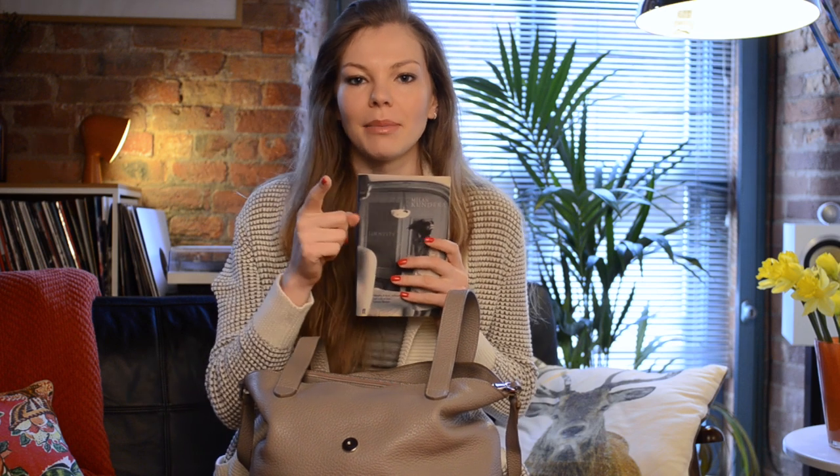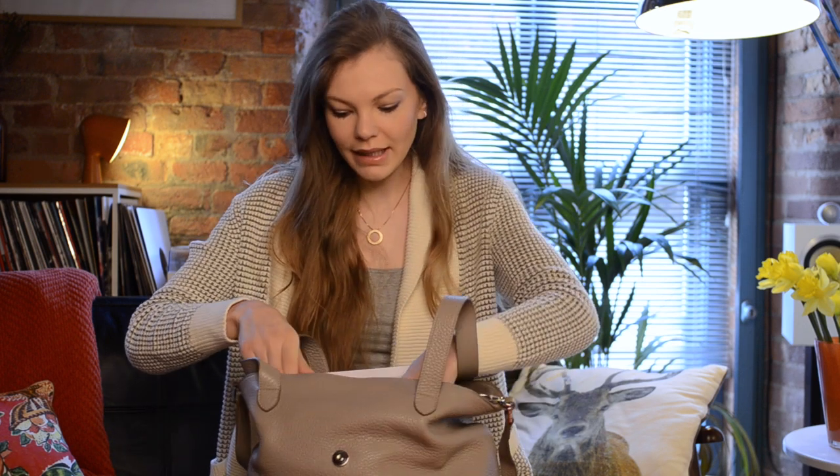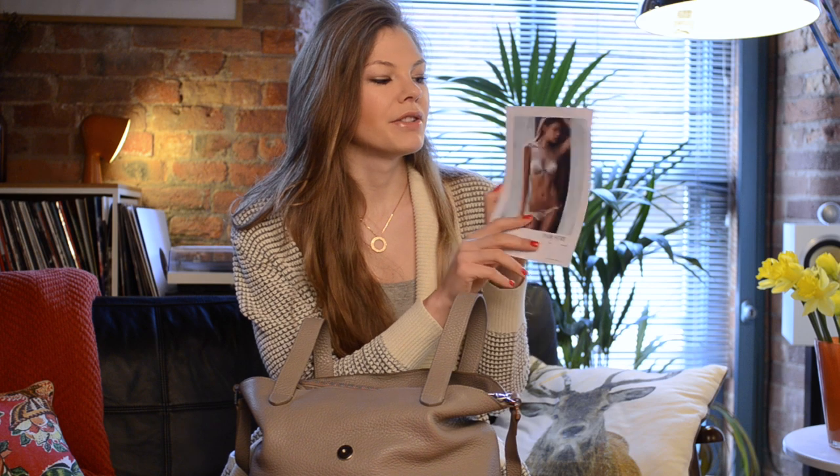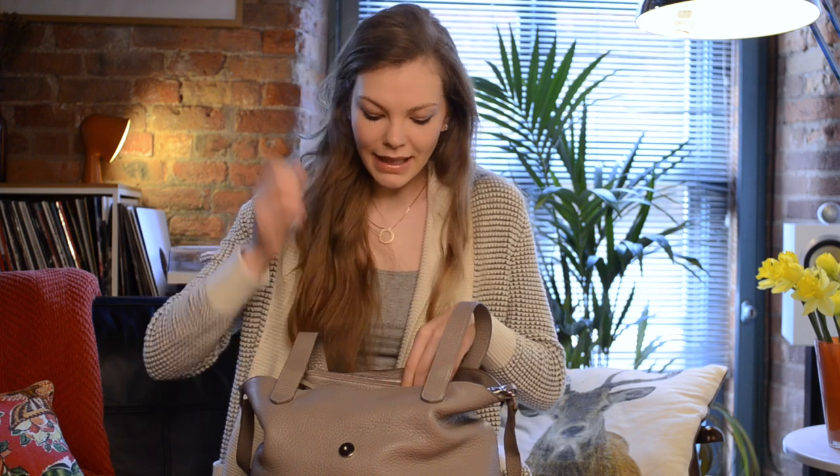Next thing is my card. I've been to a few castings this week, so that's why the cards are here. For those who don't know, every model has a card that when you go to a casting you give to the client, so it's easier for them to sort it out. The card has your measurements, your agency details, and just a face shot.